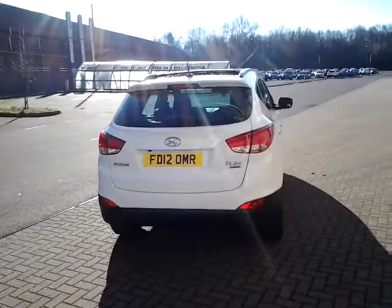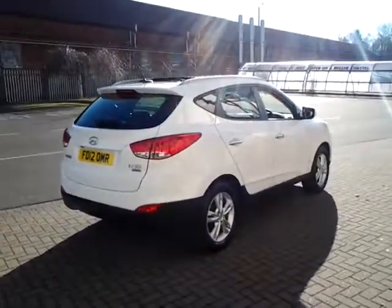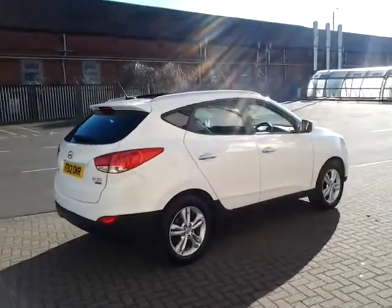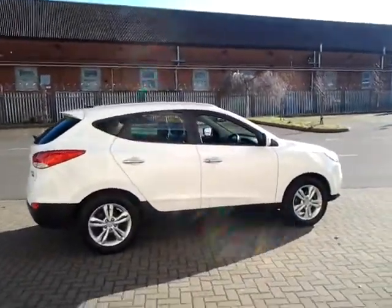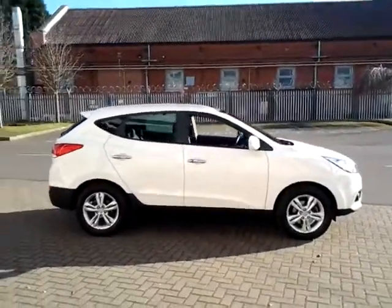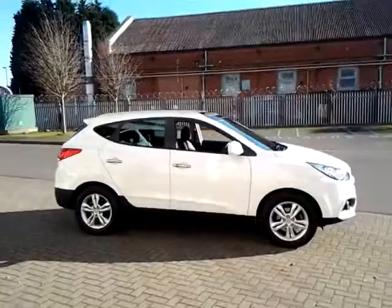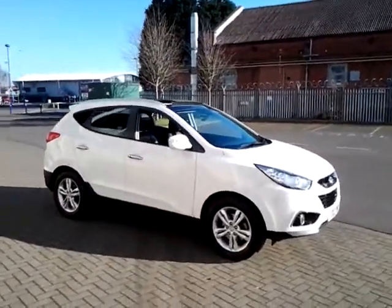Should you require finance on your next vehicle purchase we have some competitive rates to offer, so please take a look at the examples provided. We are also open 7 days a week, so should you wish to view, test drive or reserve this car over the phone, just simply call Sturgis of Leicester at the telephone number provided on your web browser.